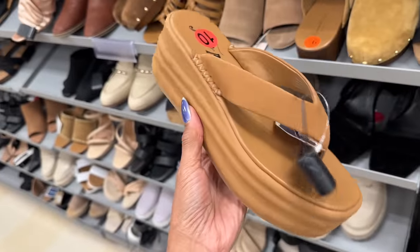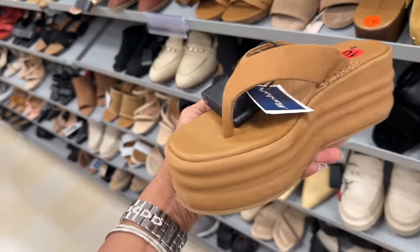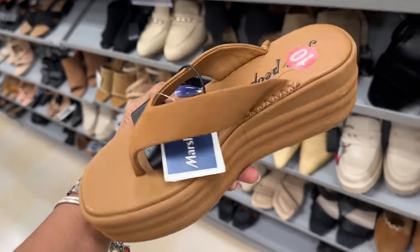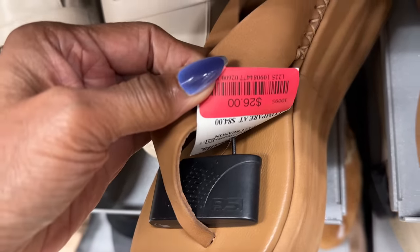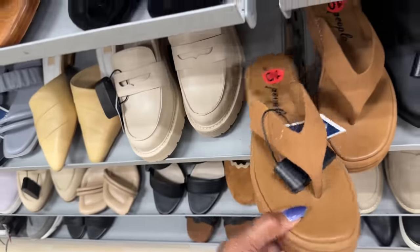Look at this — this is Free People. I saw the black at TJ Maxx. They have the brown up at Marshall's on clearance for $26. Wedge heel.